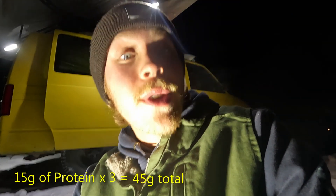That was three pork sausages — each one is 15 grams of protein, so that was 45 grams of protein, plus all the potatoes and stuff. I think I'm just going to enjoy the fire until it goes out now.